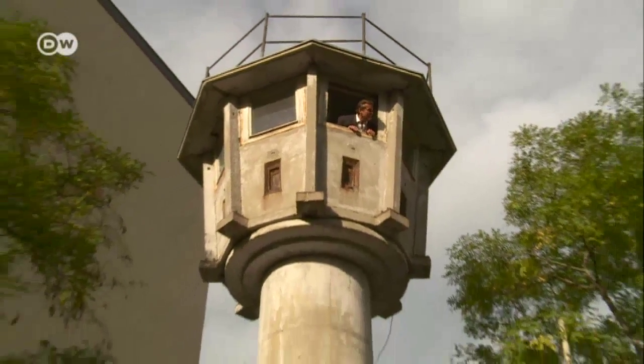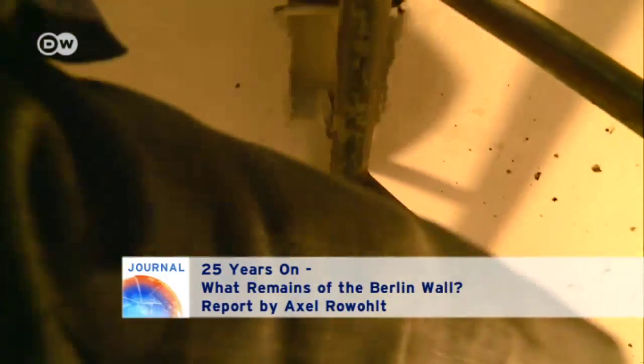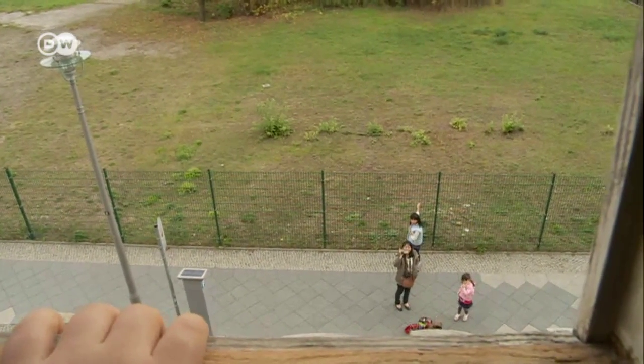At the top is the spot where border guards once watched over the Berlin Wall. The Japanese family is visiting Berlin for the first time, and part of the trip is a sobering lesson in recent German history. Keisuke Kishimoto says he is saddened by the symbolism of the tower. He knows that the soldiers who once stood here prevented East Germans from fleeing to the West, and part of their job was to shoot them if necessary.